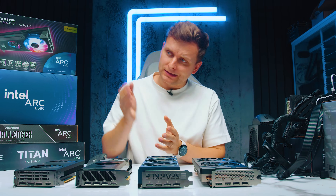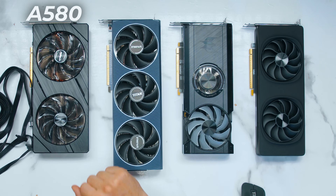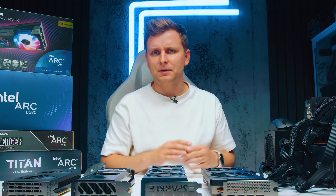Welcome to Tech Notice. These over here are Intel GPUs — in fact, all of them that have been released up to this point. What I have here is the A580, A750, A770, and B580.